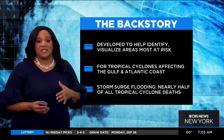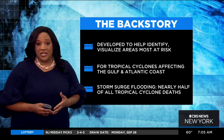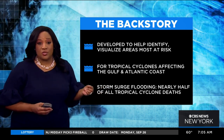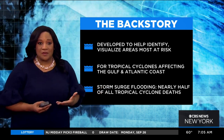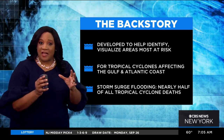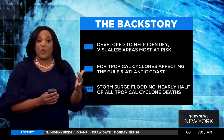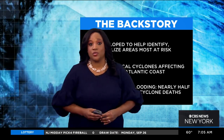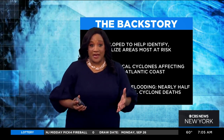And the reason why it's so important is because nearly half of all deaths associated with landfalling cyclones are from storm surge flooding. So it really was imperative to figure out a way to have people look at a map and understand where they are and see how significant the threat of storm surge flooding is. That's the backstory on that.